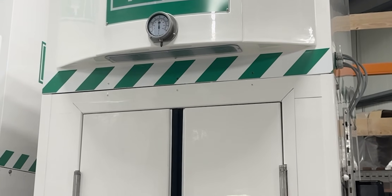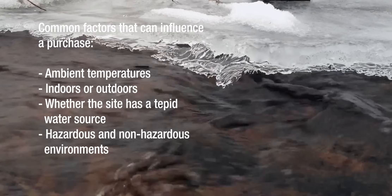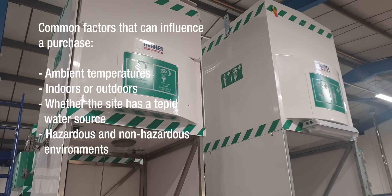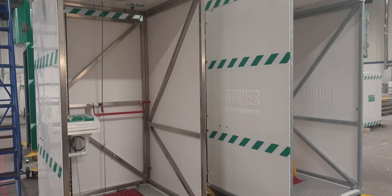Safety showers come in a variety of models to cater to different sites' needs. The most common factors that can influence a safety shower purchase are the typical ambient climate, whether the shower is situated outdoors, and whether there is a tepid or consistent water supply. For hazardous areas, an ATEX certified safety shower is needed to ensure every safety aspect is considered.